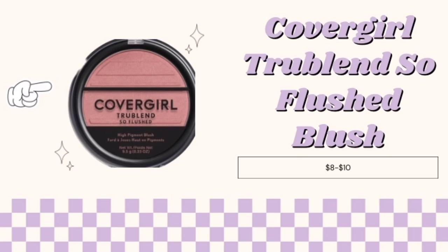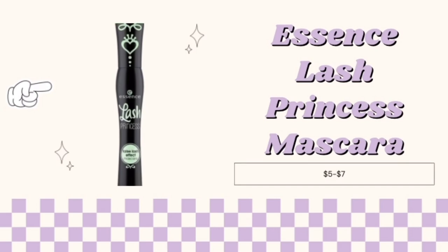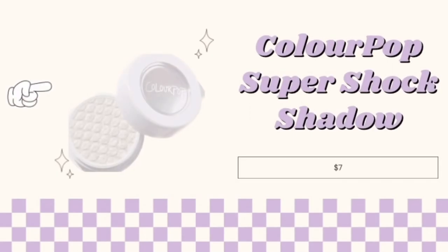Next would be the Essence Lash Princess Mascara. This product here does wonders to your lashes — it makes them look longer and more voluminous for only $5 to $7. Coming up is the ColourPop Super Shock Shadow,